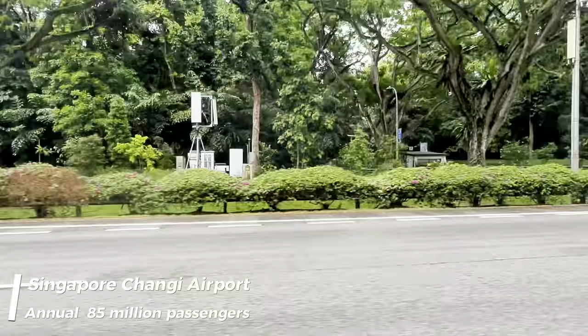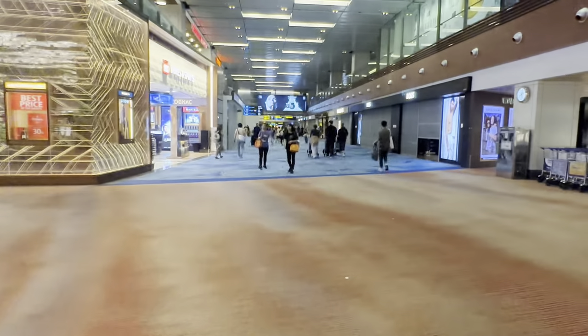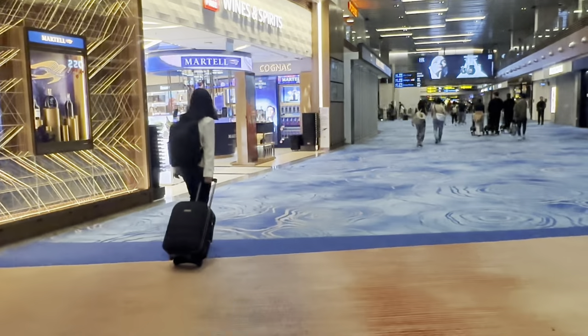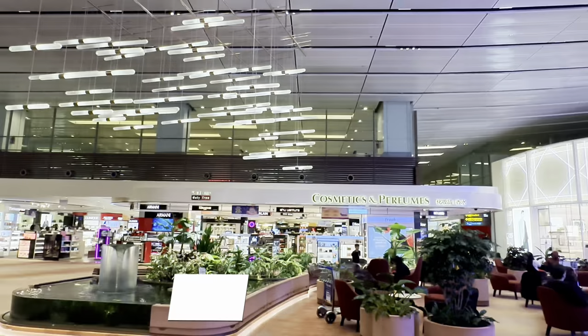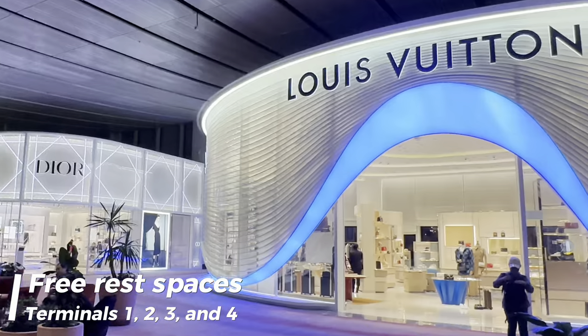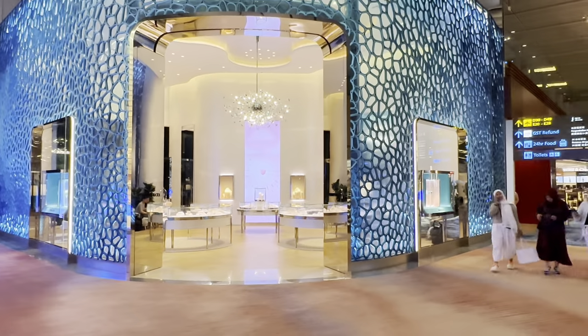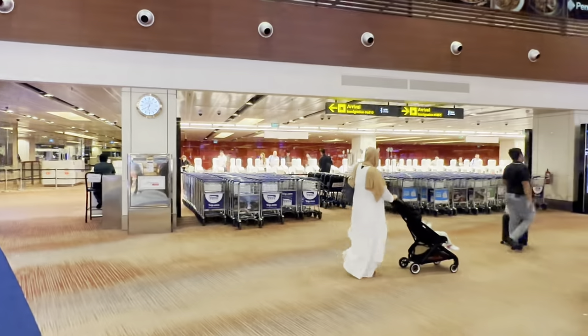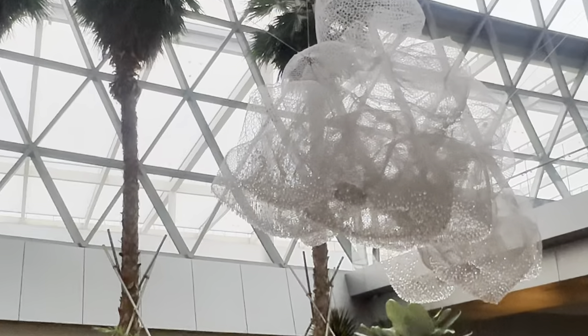Singapore Changi Airport is a major international airport that serves all of Singapore and is one of the largest transportation hubs in Asia. More than 100 airlines operate from this airport. There are free rest spaces available in the departure transit area between Terminals 1, 2, 3, and 4. The airport is like a huge shopping mall — there are so many shops, eateries, and activities to explore. You won't ever run out of things to do.